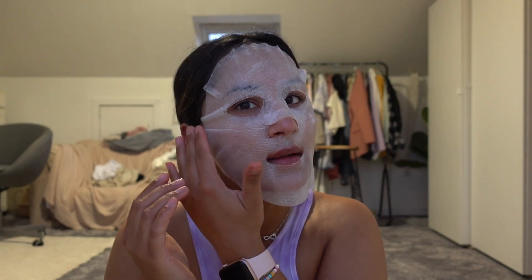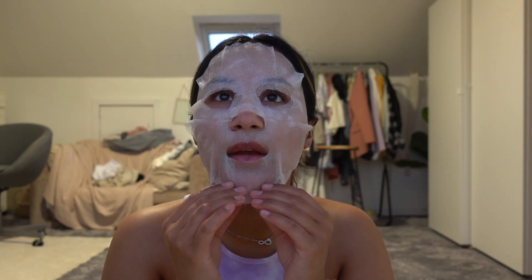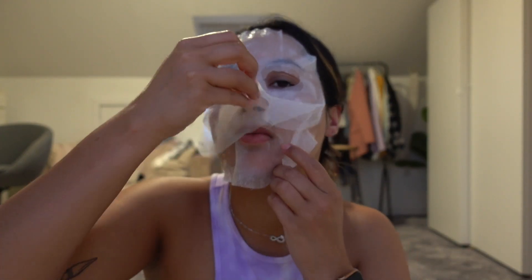I washed my face with the CeraVe salicylic acid cleanser, which I've been using a lot recently. You pull out this layer — it's a bit slimy. I'll leave it on for 20 minutes. My neck has been feeling really dehydrated as well recently. I drink about three litres of water every day, sometimes more, sometimes a bit less — the least would be about two and a half litres. This is the mask. I'll leave it on for 20 minutes and I'll probably see you guys tomorrow.